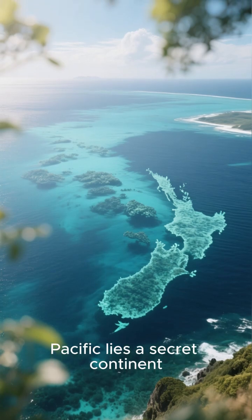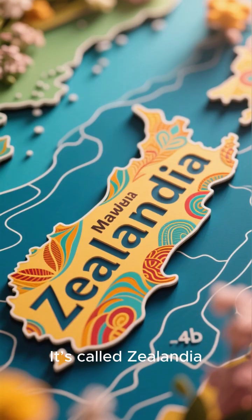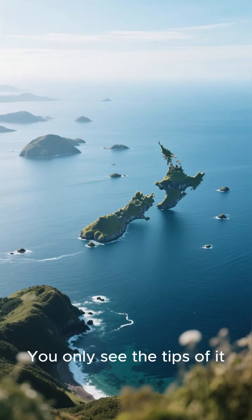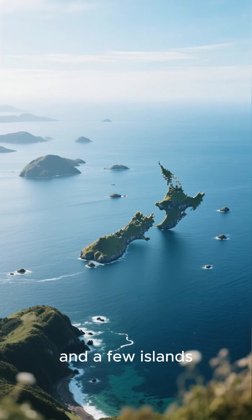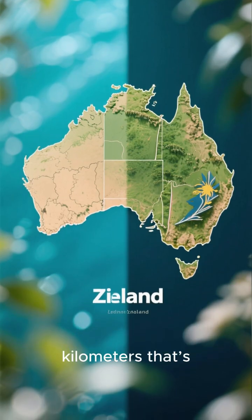Beneath the South Pacific lies a secret continent, and most of it is under water. It's called Zealandia, or Te Ruamui in Māori, and it's a massive landmass. You only see the tips of it, which are New Zealand and a few islands. This hidden continent spans nearly five million square kilometers — about half the size of Australia.